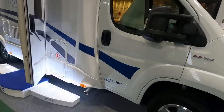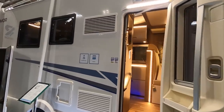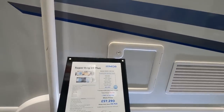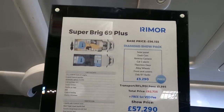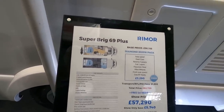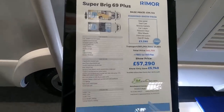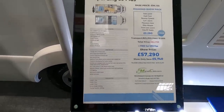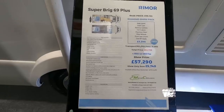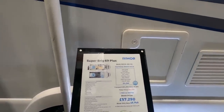So this is the Super Brig 69 Plus. Four berths, four seats. The price is £56,155. It has a 2.3, 140bhp engine, Euro 6D. Gross weight is 3,500.